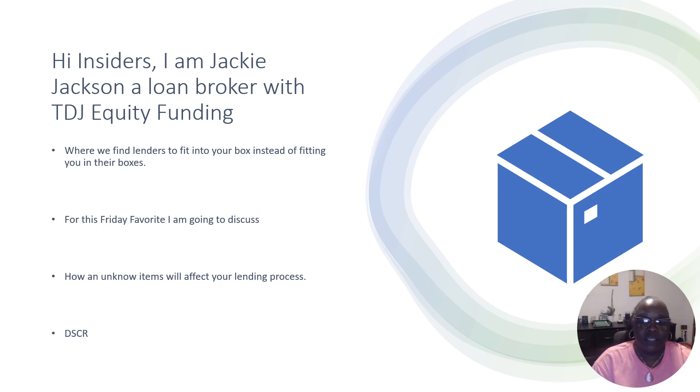Hi, Insiders. This is Jackie Jackson. I'm a loan broker with TDJ Equity Funding. And today I want to talk to you guys very briefly about something that is great for our real estate investors — whether you're new to it or you've been doing it for a while. I'm going to give you some things that we run into as loan brokers that kind of help.